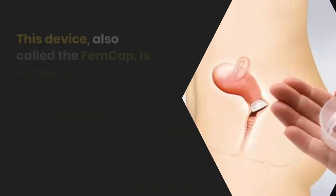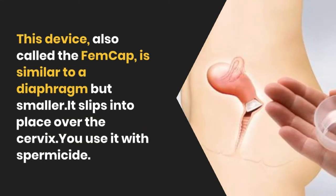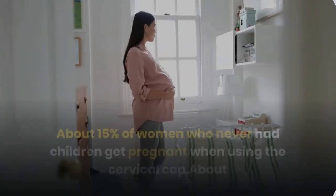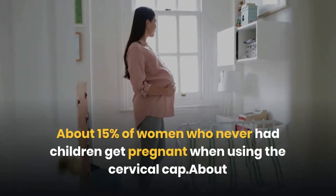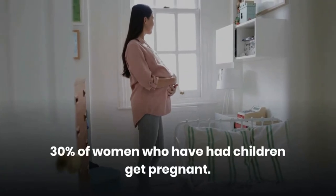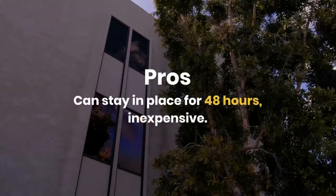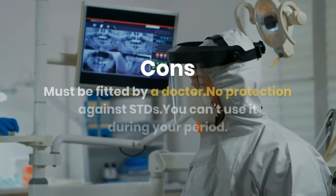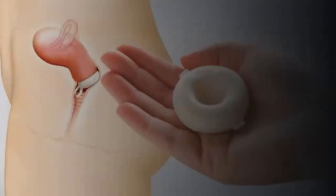Cervical cap. This device, also called the FemCap, is similar to a diaphragm but smaller. It slips into place over the cervix, and you use it with spermicide. About 15% of women who never had children get pregnant when using the cervical cap, and about 30% of women who have had children get pregnant. Pros: can stay in place for 48 hours, inexpensive. Cons: must be fitted by a doctor, no protection against STDs, and you can't use it during your period.